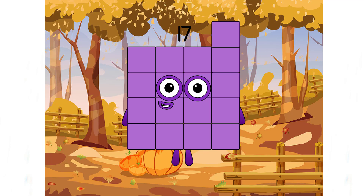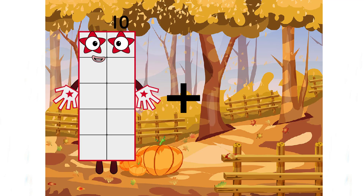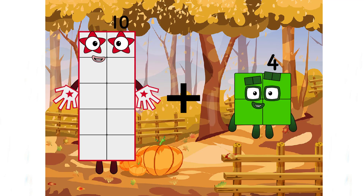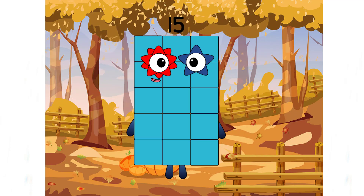A big number! Ten plus five equals fifteen.